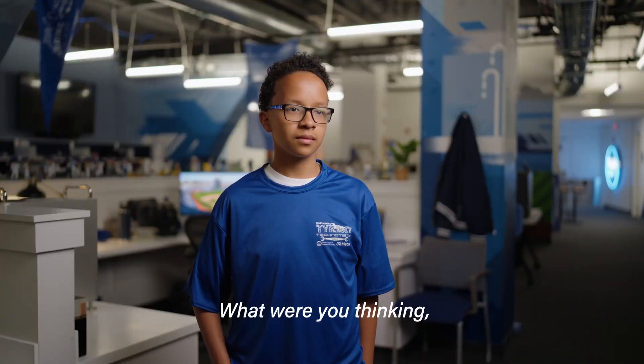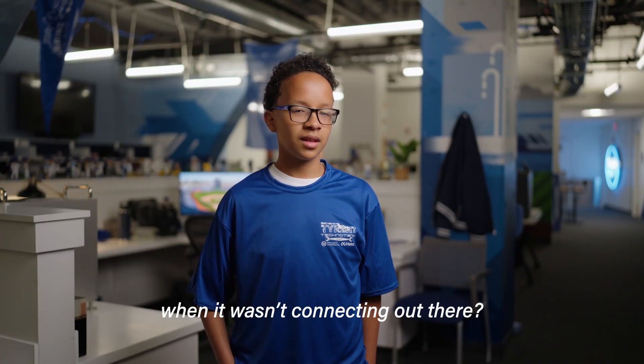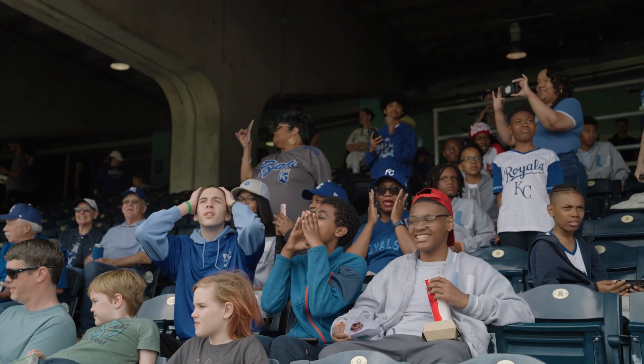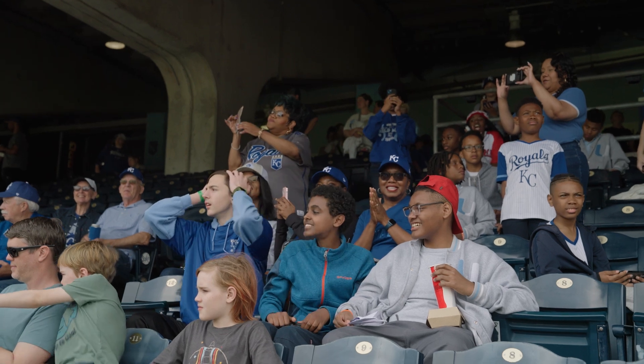So what were you thinking when it wasn't connecting out there? I was a little worried, but I just told myself I didn't think it was going to be fine. Adjust it! Adjust it! Adjust it!